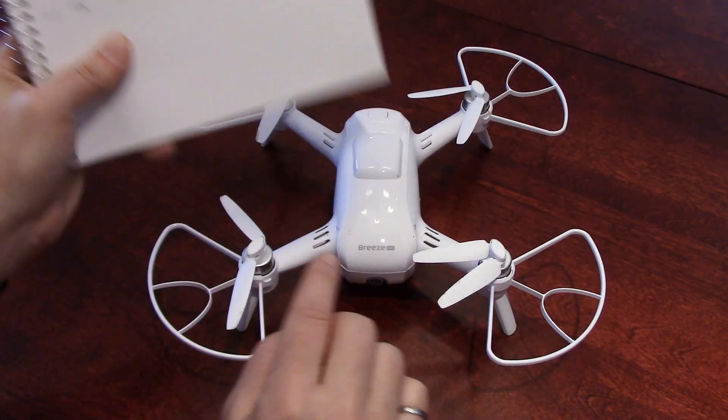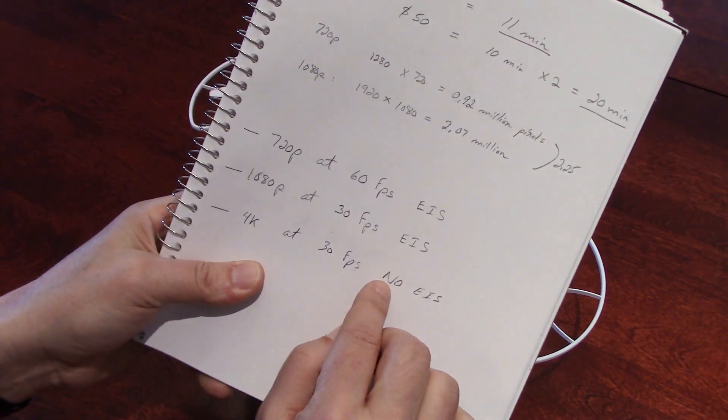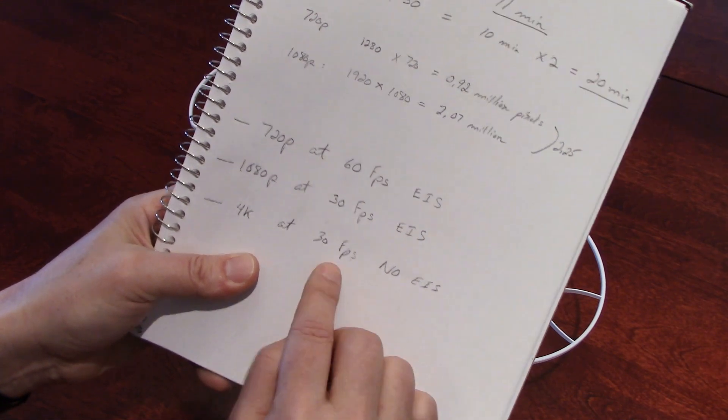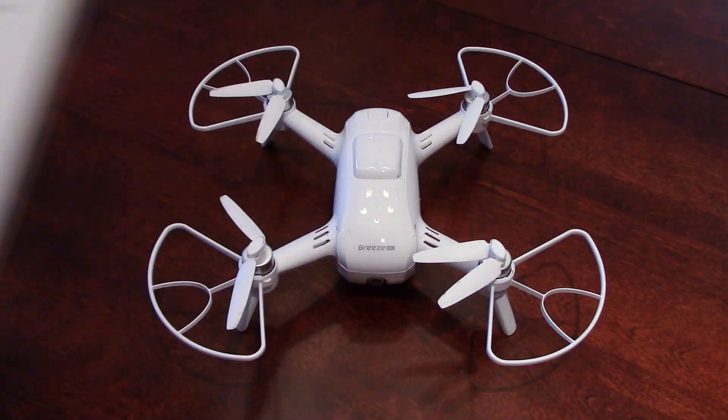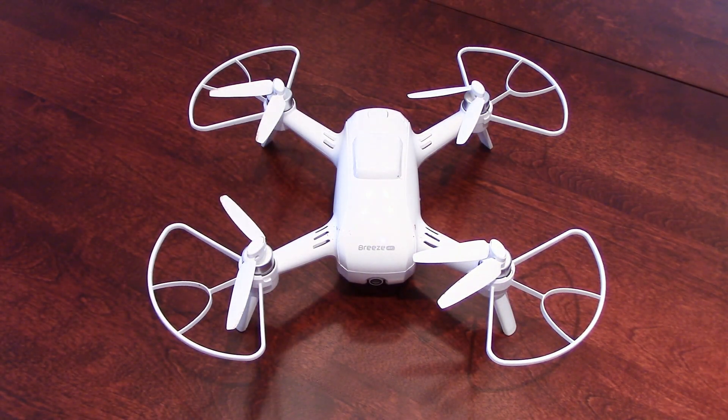Something you will not see at 720p. But you're lacking resolution there. At 4K, with the current technology in this drone, it is impossible for the processor to do image stabilization, and you're limited to 30 frames per second. So let's have a look at the footage and I'll come back at the end to give my impressions.